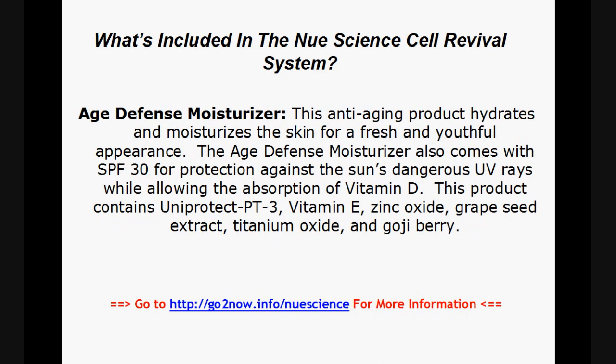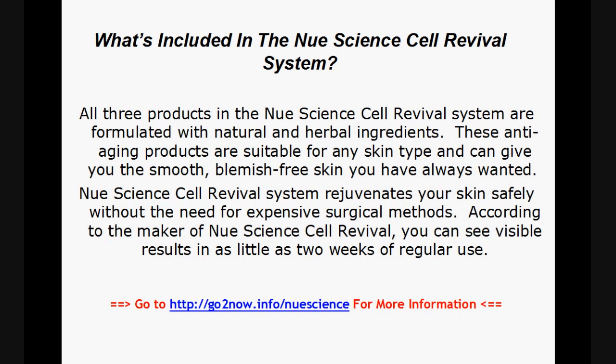The Age Defense Moisturizer hydrates and moisturizes the skin for a fresh and youthful appearance. It also comes with SPF 30 for protection against the sun's dangerous UV rays, while allowing the absorption of vitamin D. This product contains Uniprotect PT3, Vitamin E, Zinc Oxide, Grape Seed Extract, Titanium Oxide, and Goji Berry. All three products in the New Science Cell Revival System are formulated with natural and herbal ingredients, suitable for any skin type, and can give you the smooth, blemish-free skin you have always wanted.